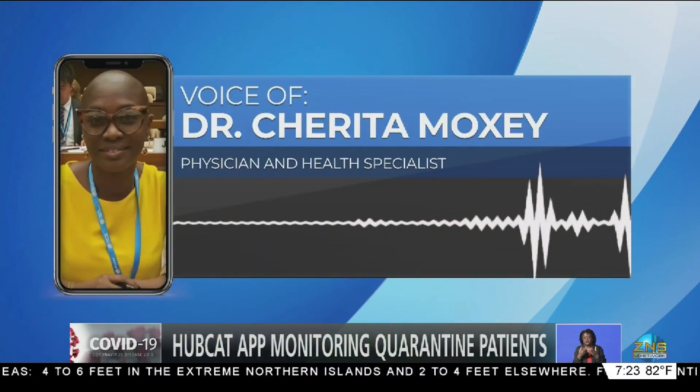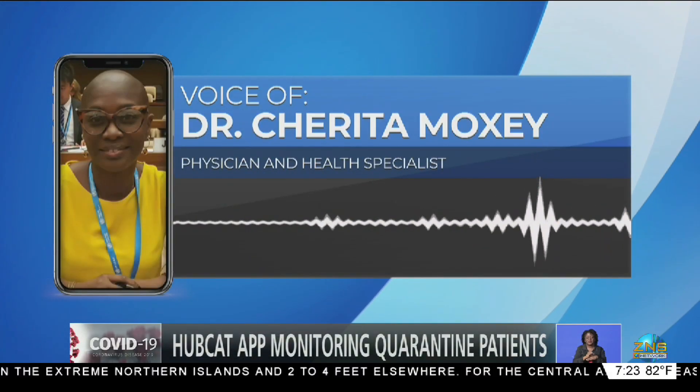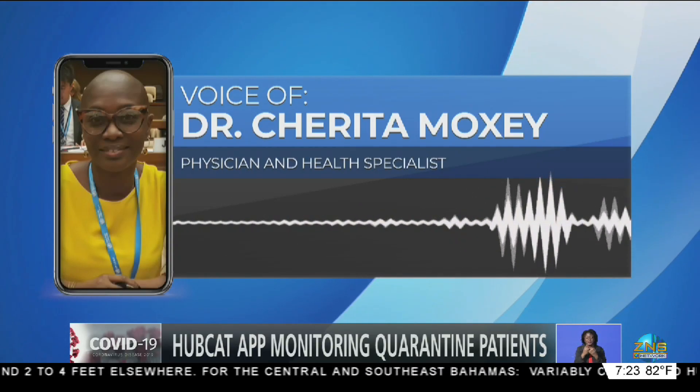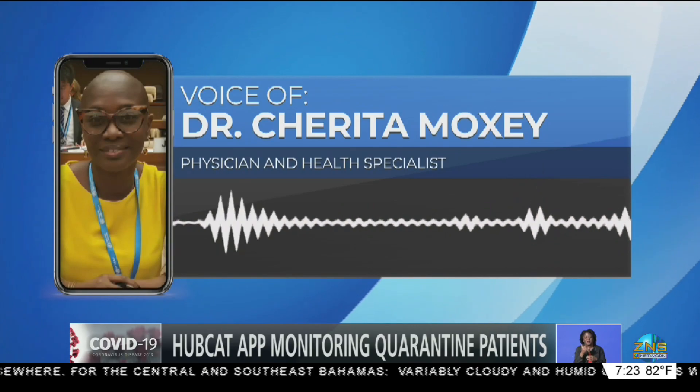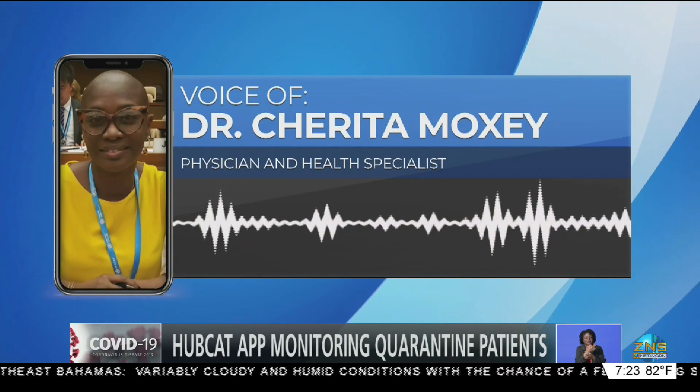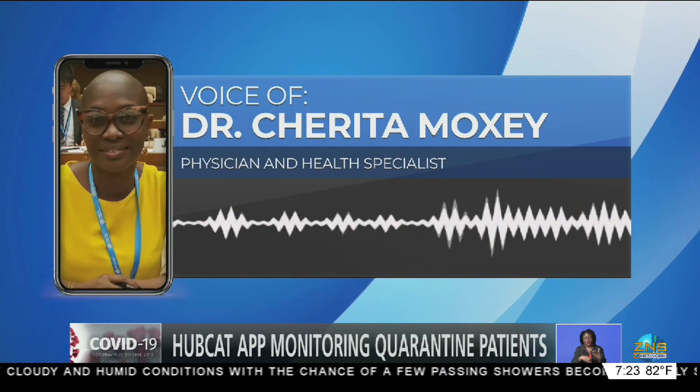We are actually in discussions with the telecommunications company. One of them has already confirmed that they will zero-rate the data for their clients, so there will be really no cost to those clients using the system.